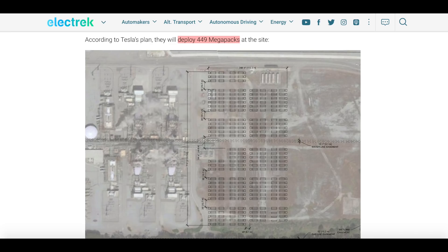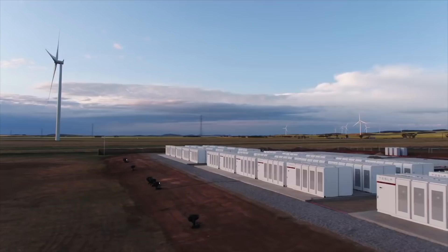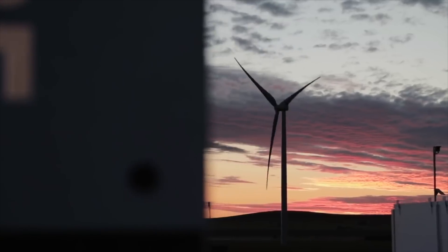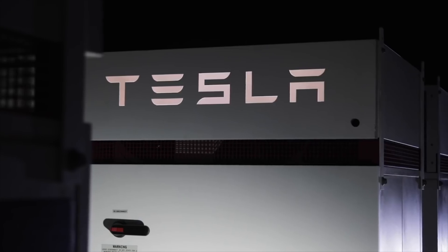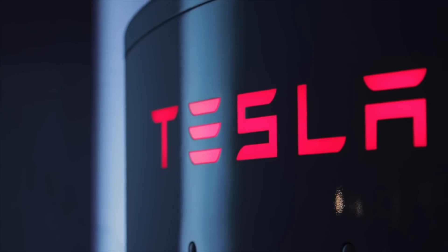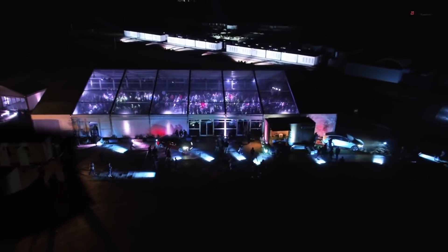This project in California at Moss Landing is going to require 449 Megapacks. If you recall what Tesla did in Australia, where they built what was at the time the world's largest battery at the Hornsdale Power Reserve to take a peaker plant off the grid and respond during power outages — that was the first validation of this massive grid-scale peaker plant battery storage solution. That project was done in Q1 2018 and has been a tremendous success, with the government saving a ton of money.